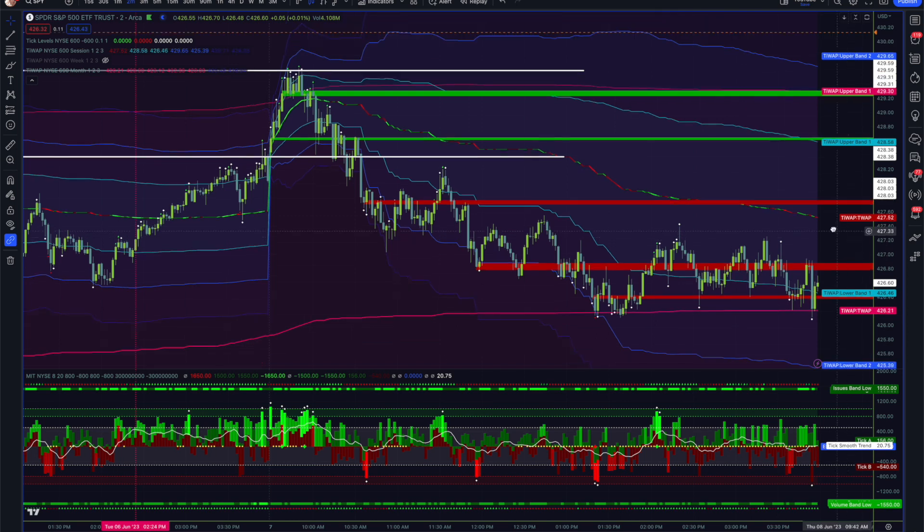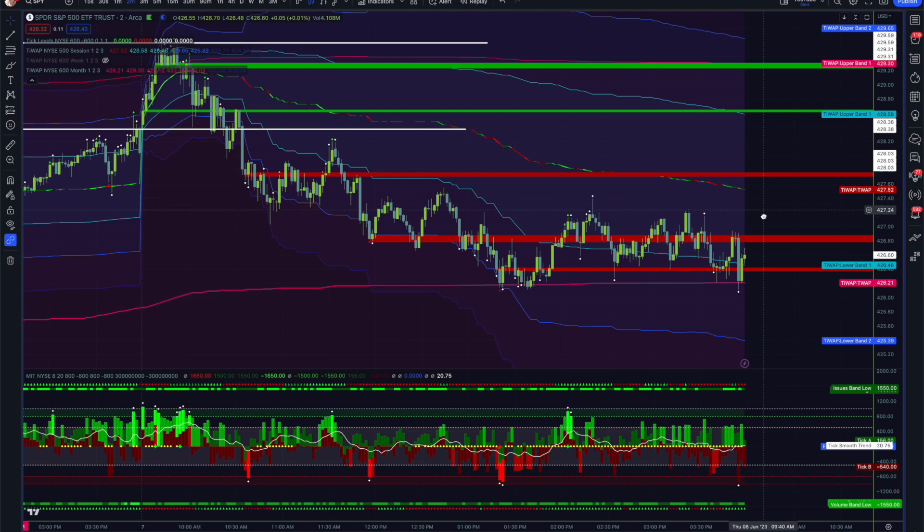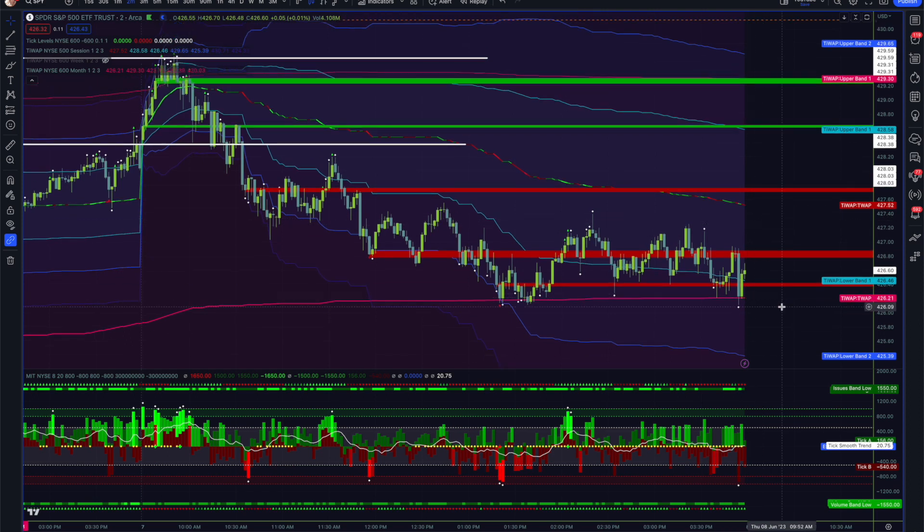That's going to open us up to some more selling potentially, assuming this fails and assuming futures don't do anything extremely bullish on the evening session.